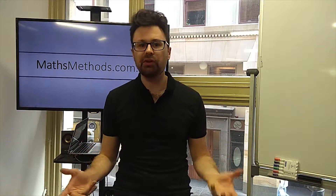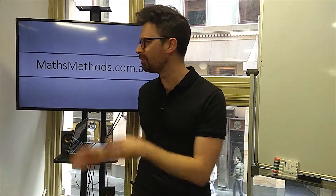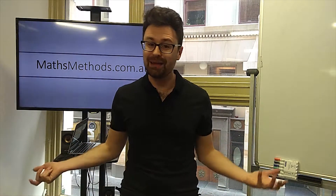This has been a general overview about exam technique. There's a lot of specific things which I get into, and I've got a couple of posts on my website which go through that. If you've got any questions, you can comment down below or you can email me at alex@mathsmethods.com.au. I hope you find this helpful and good luck in your next test or exam.